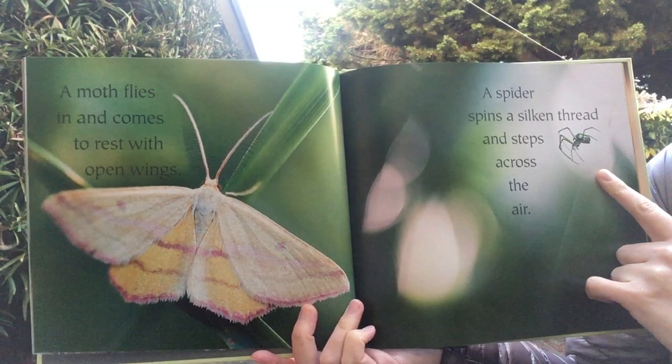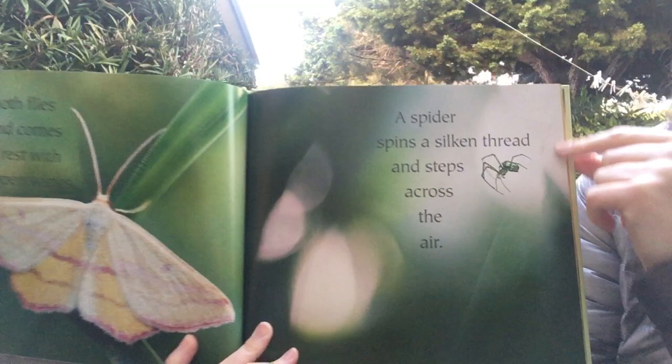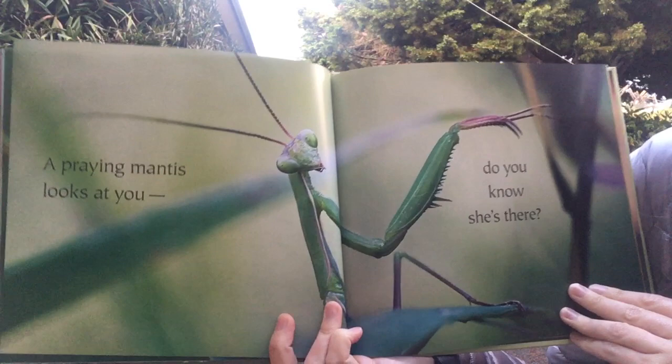A spider spins a silken thread and steps across the air. You see he has a tiny web here — it's a bit hard to see. A praying mantis looks at you. Do you know she's there?